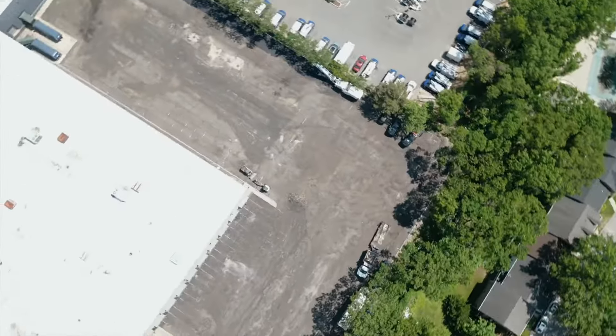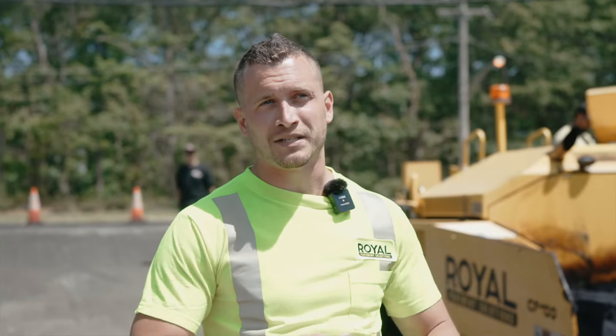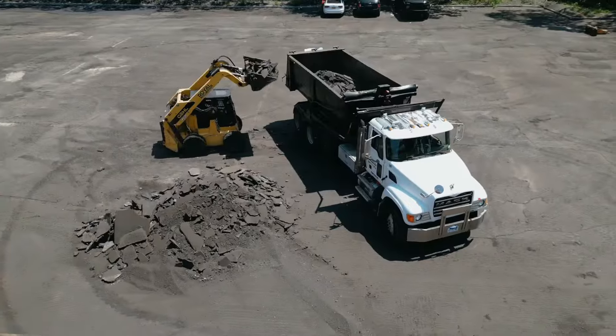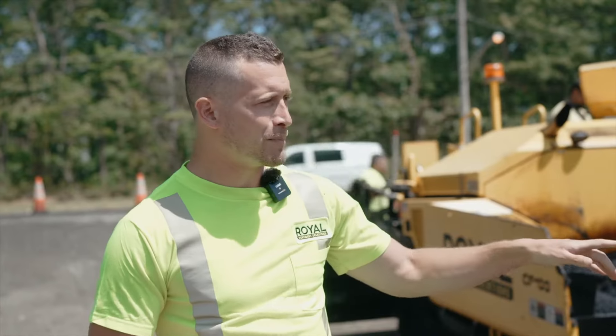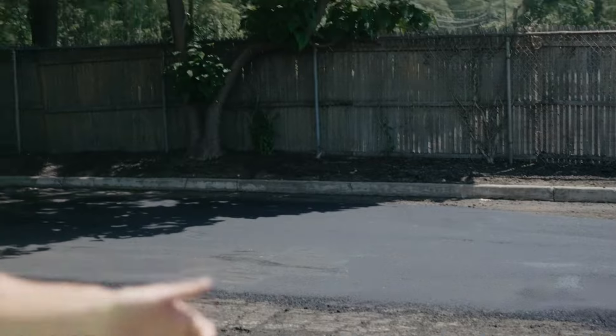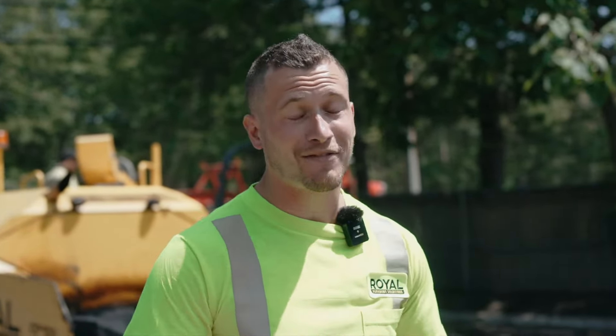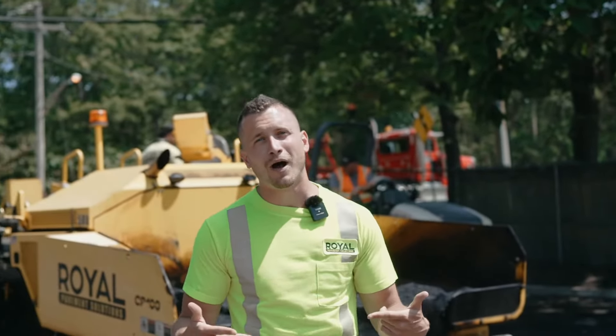We got so far ahead in terms of milling, we actually finished it yesterday. So on day two, basically we're just doing a bunch of trimming and cleaning some edges. We got some piles that were left over, but now we're gonna be putting down this leveling course. There were so many inconsistencies in the binder — the leveling course is gonna make sure that when we come in to pave tomorrow, what we're paving on top of is nice and smooth, level finish.